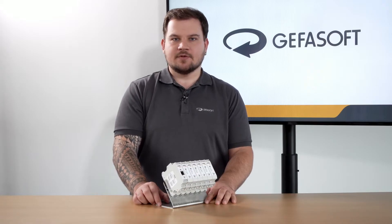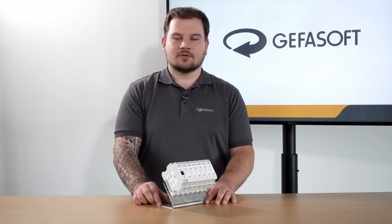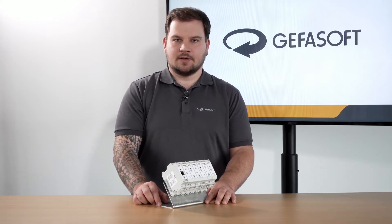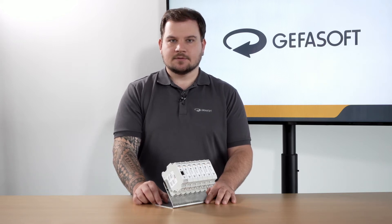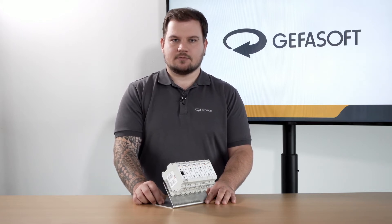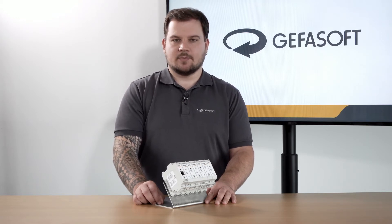Hello, my name is Juri Zappersack and I'm the product manager of Gefersoft's light controller Lucon. For 30 years now the Gefersoft company develops, assembles and installs machines for product automation and quality inspection. The machines are delivered all over the world from our headquarter in Regensburg, Germany.